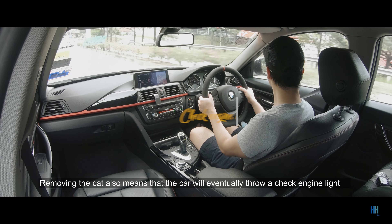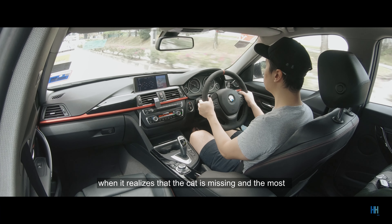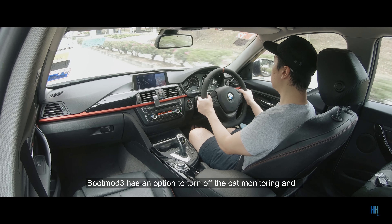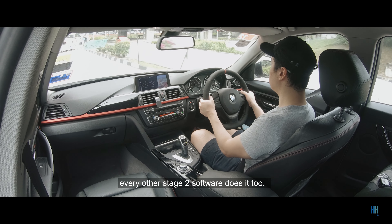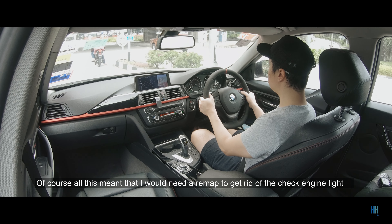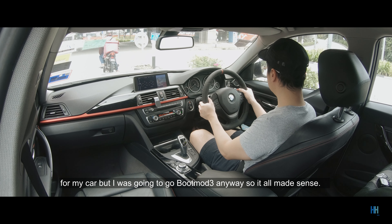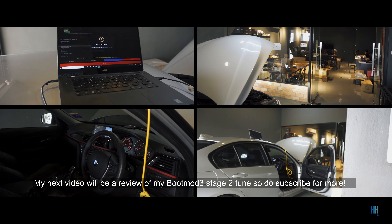Removing the cat also means the car will eventually throw a check engine light when it realizes the cat is missing, and the most common way to get past that is to remap the car. Bootmod3 has an option to turn off the cat monitoring, and every other stage 2 software does it too. I was going to go with Bootmod3 anyway, so it all made sense. My next video will be a review of my Bootmod3 stage 2 tune, so do subscribe for more.